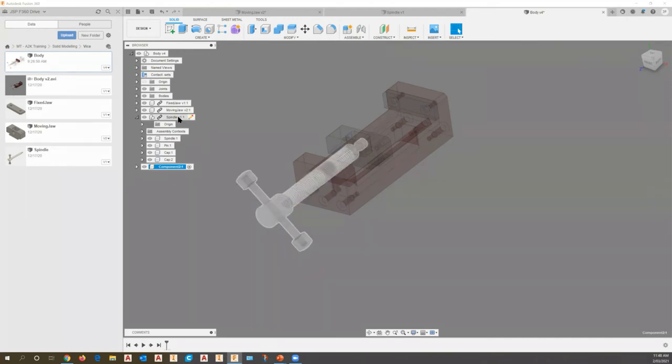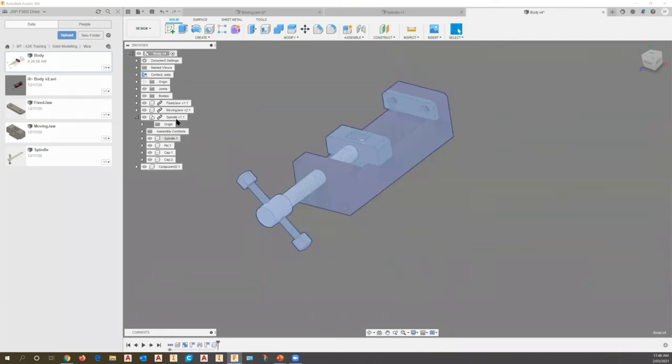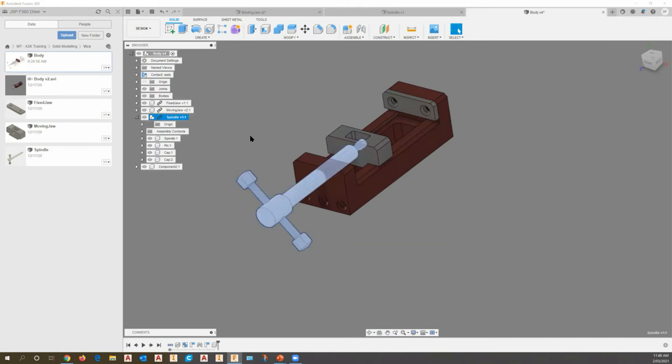We can very quickly and easily activate different components. Clicking the little circle next to my spindle part, then going back to the body level first — I can activate any one of the items in my assembly. What you'll notice in the data panel, which is my cloud storage area, I've got these files all saved. If I save this file, a new component would appear as a blank component. We'll go into that in more detail in a moment.